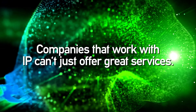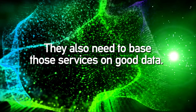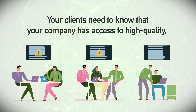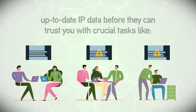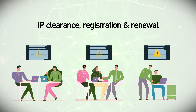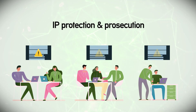Companies that work with IP can't just offer great services — they also need to base those services on good data. Your clients need to know that your company has access to high-quality, up-to-date IP data before they can trust you, with crucial tasks like branding, IP business intelligence, IP clearance, registration and renewal, IP screening, searching and watching, and IP protection.